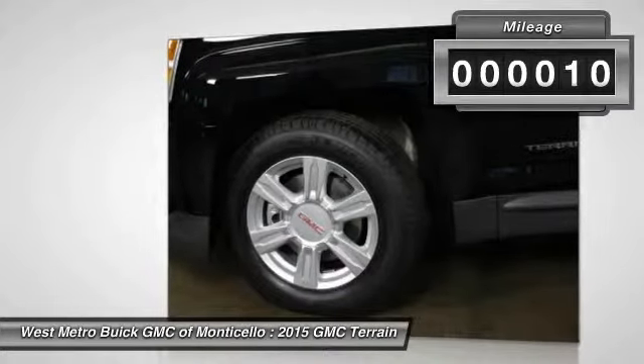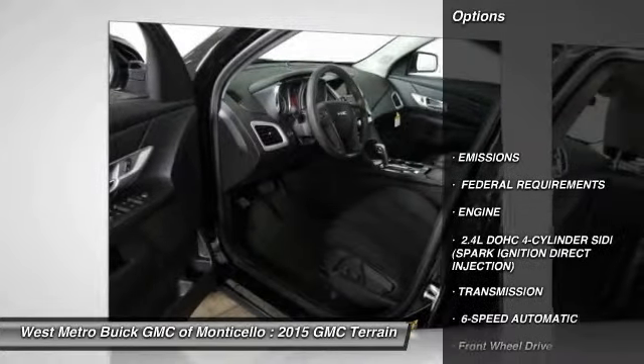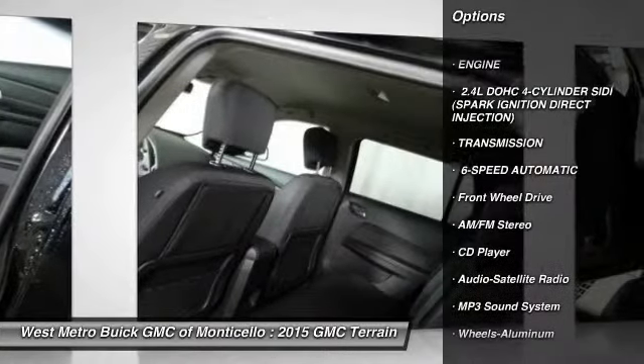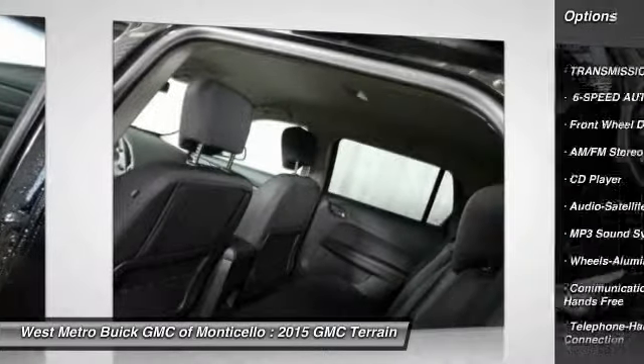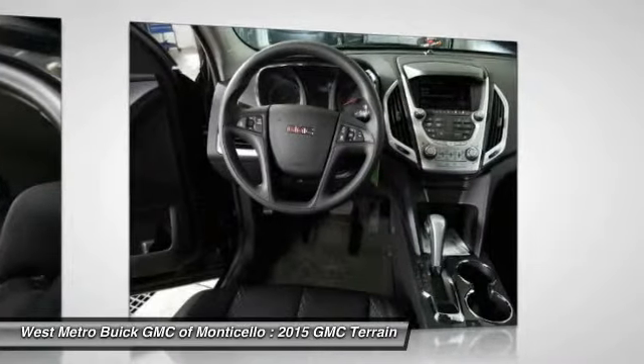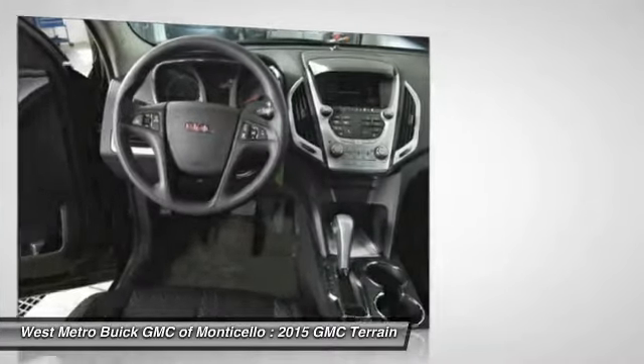This vehicle has less than 100 miles. Here are some of this vehicle's great options: traction control, anti-lock braking system, Bluetooth wireless data link for hands-free phone, front air conditioning, power steering, aluminum wheels, cruise control, floor mats, front wheel drive, rear defrost.